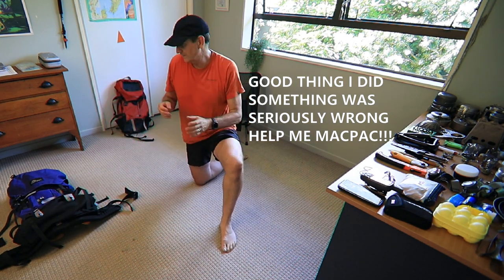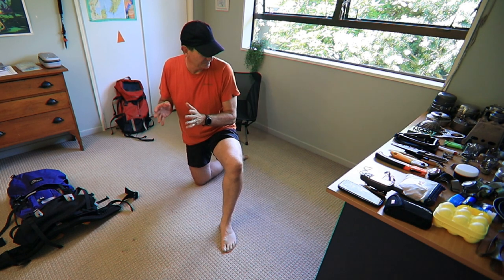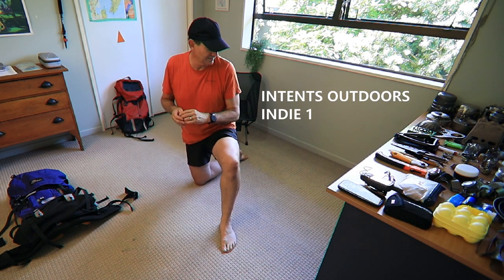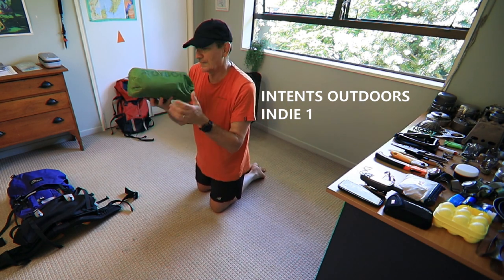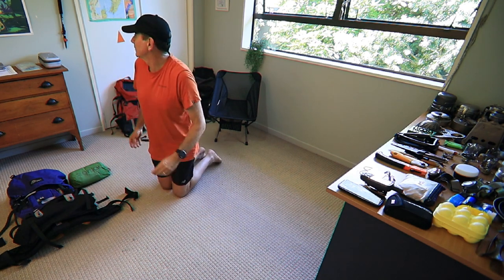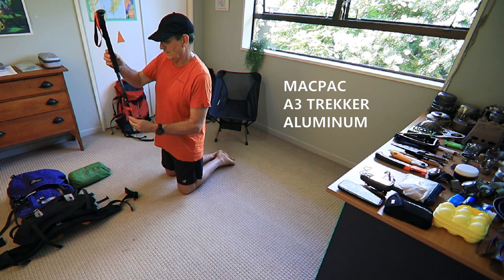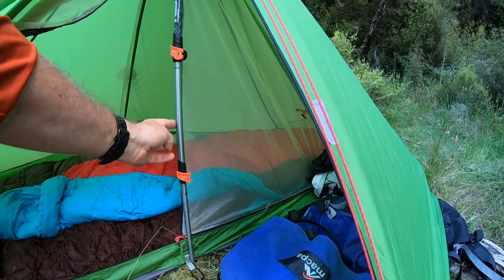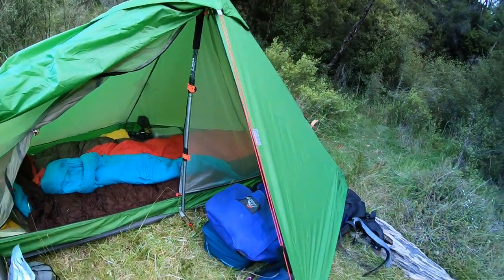Next, what are we going to sleep in? What's our shelter? I'm not doing hammocks — I want to go ultra-light — so I'm going to use my 1kg Indy Outdoors tent. I also just recently bought a couple of hiking sticks from Mac Pack, and I'm going to use those to prop up the tent, because this Lanshan-style tent doesn't have any pole system to it.